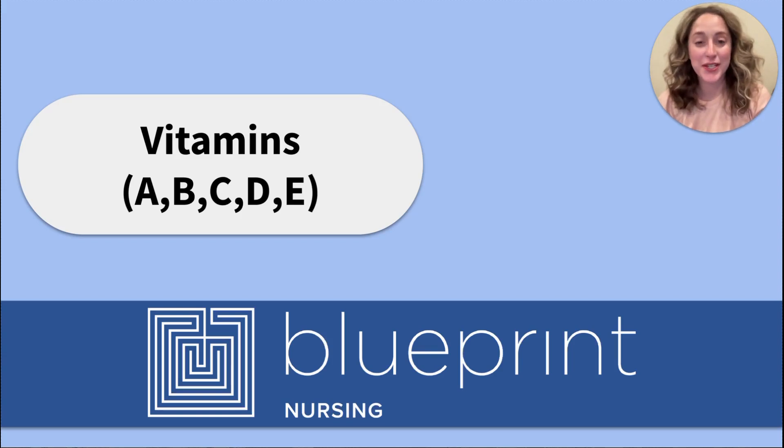Hi friends, welcome to the Blueprint Nursing YouTube channel. My name is Abbey and today we'll be reviewing vitamins. There are lots of vitamins out there, but today we'll be focusing on vitamins A, B, C, D, and E. Let's jump in.